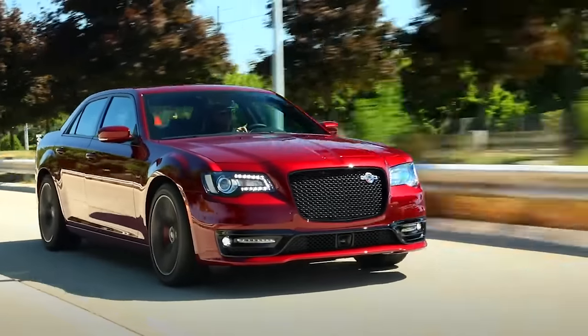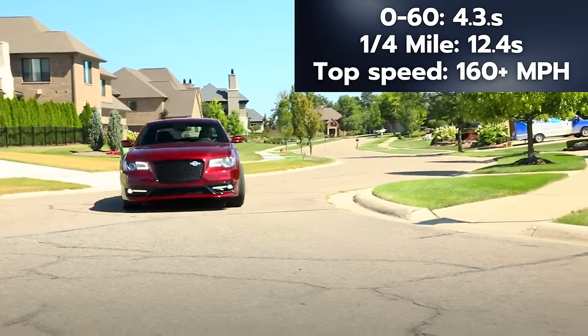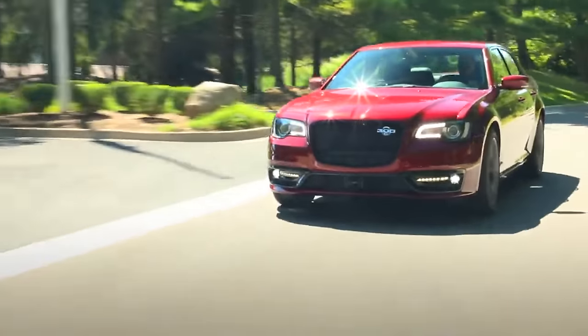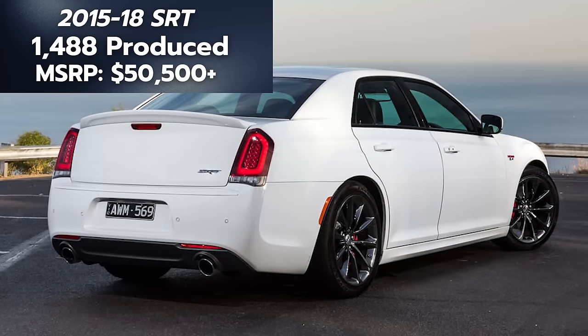The 6.4-liter HEMI V8 produces 485 horsepower and 475 pound-feet of torque, paired with an eight-speed automatic. Zero to 60 happens in 4.3 seconds, the quarter mile in 12.4 seconds, and the top speed is 160 miles per hour.